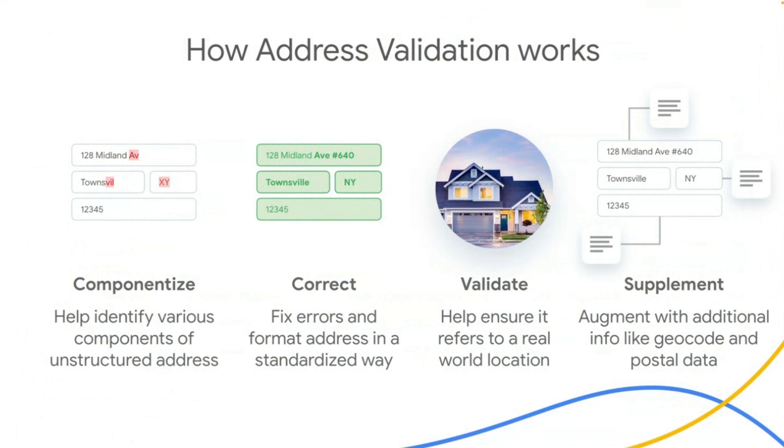Importantly, this includes whether a sub-premise such as an apartment number was expected but not included. It also augments the address with additional data such as geocode and USPS data. We will take a look at a couple of examples of how it handles addresses in just a few minutes.